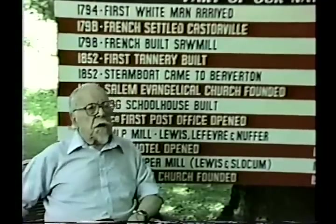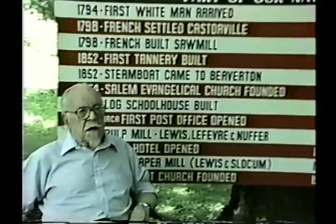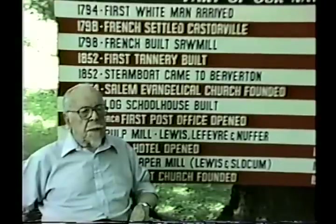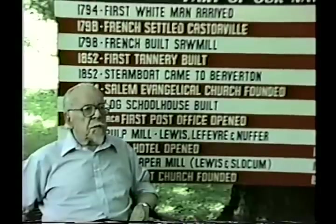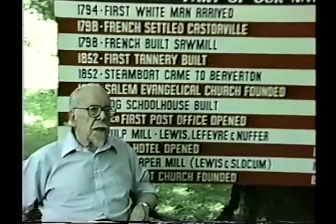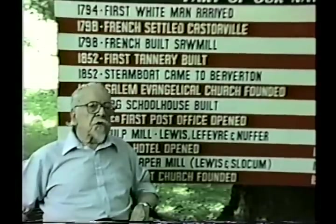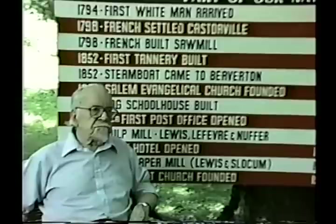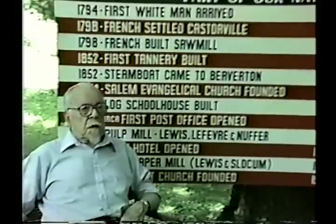In 1893, a company moved here from Sandy Creek — nearly forgotten today — a plate factory. It ran four years at the bend of the river near the bridge below the J.P. Lewis Company. They pressed plates from pulp and paper, came here to be near the source of their raw materials, and employed women until 1897, when the buildings burned.